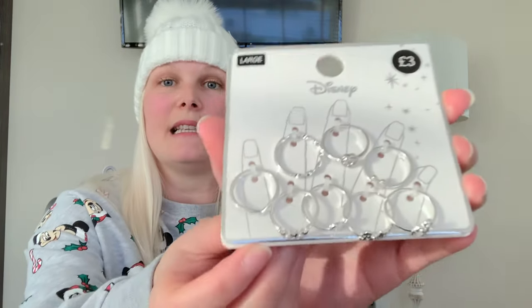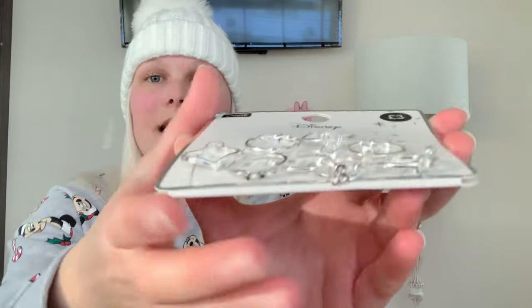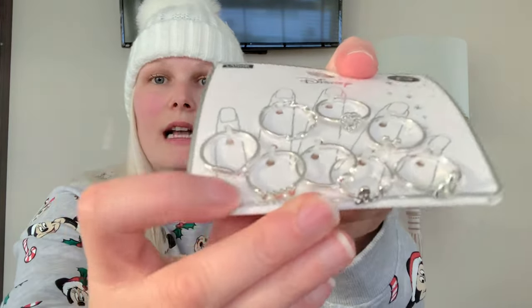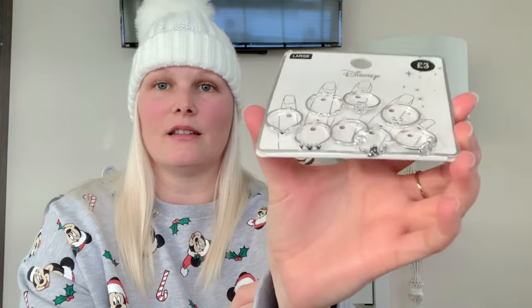Next jewellery item is this pack of rings — you get eight rings, six of them are Disney themed and the others are not. They are very, very nice. So I thought I'd show you a few options for the jewellery department, and these are all perfectly sized for a stocking.